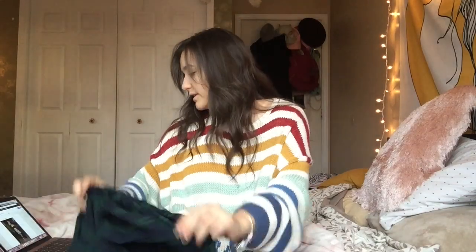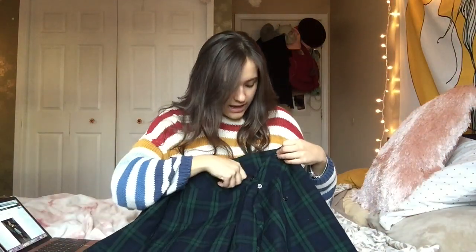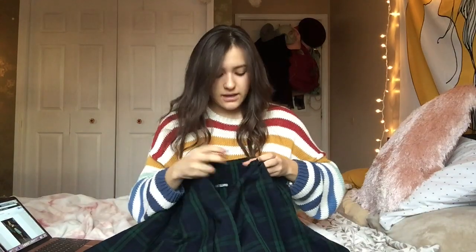Moving on to Madison Beer's outfit — I love her style, she just has the cutest clothes. When I went to the thrift store I had a couple backup ideas for each celebrity, and based on what I found is what outfits I chose to recreate. The main piece of this outfit is the plaid skirt. I was looking through the skirts and found this one. I'm going to have to alter it — it's a little long so I'll shorten it, and the waist is a bit big. But since it's just buttons on a wrap skirt, I can move the buttons to make it fit better.